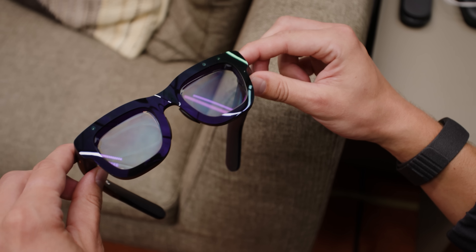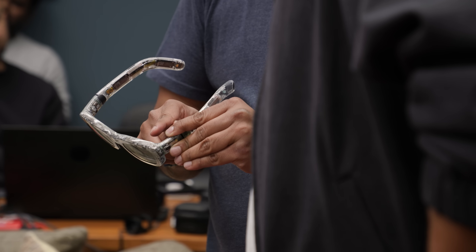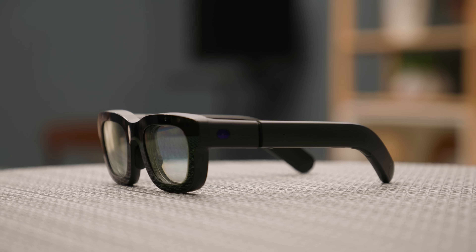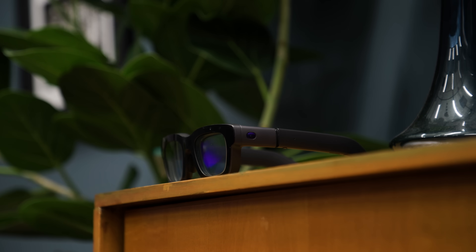Orion was going to be a product Meta sold to the world until a couple of years ago, when it realized it couldn't manufacture them in a way that would even make sense at an ultra high-end price point. So instead it's made about a thousand of them for internal prototyping and demos. Meta is showing Orion to the world even though you can't buy a pair — it's not an exaggeration to say these glasses are the end state of Zuckerberg's big bet on the metaverse, and after all the years and billions of dollars poured into making them, the company wants to have something to show off, even if AR glasses still aren't quite ready for primetime.